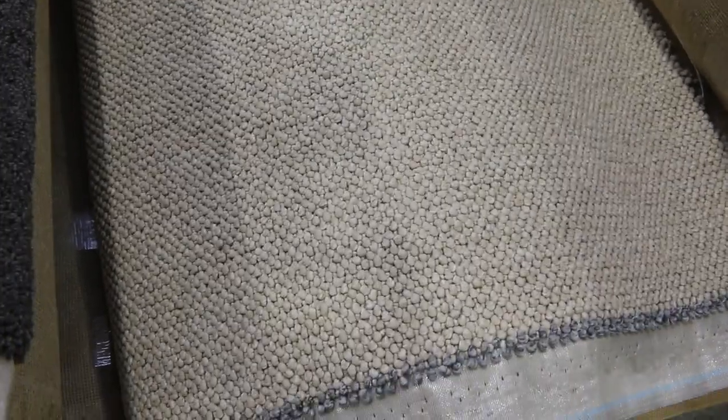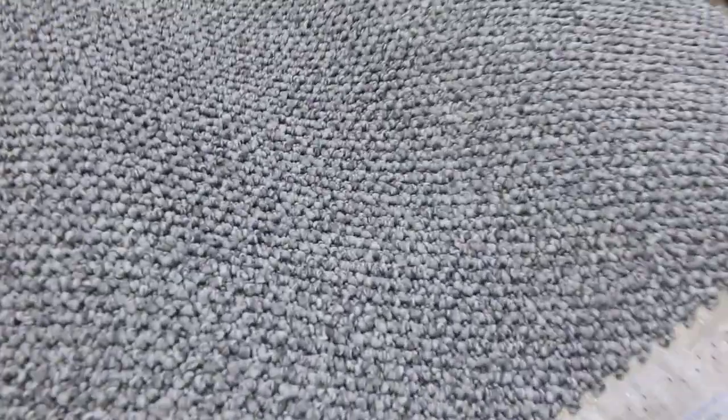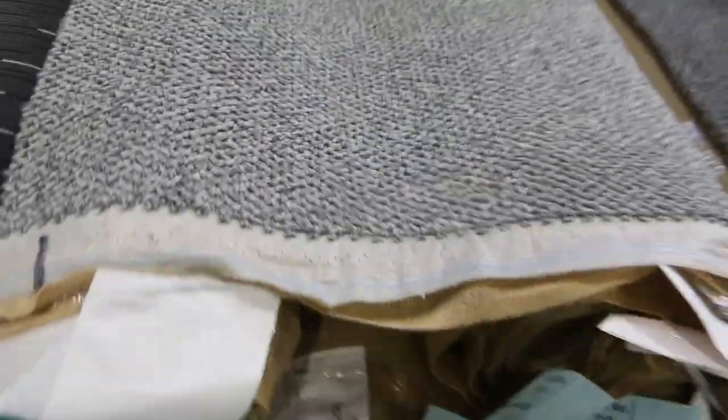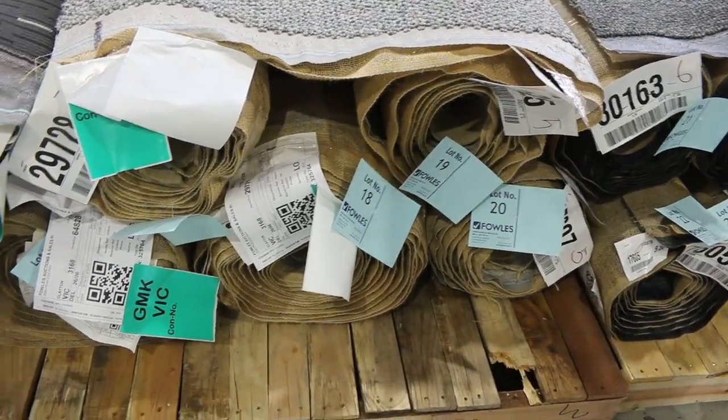We've got plenty of loop pile — whether it be nice domestic or even commercial grey. If you want some for a shop or office, we've got that too. Have a look at the grey colour there — there are quite a few rolls of that. Slot numbers 19, 20, and lot 18 looks the same too, plus a darker colour. A good range of colours to pick from, especially in those greys which are really popular.